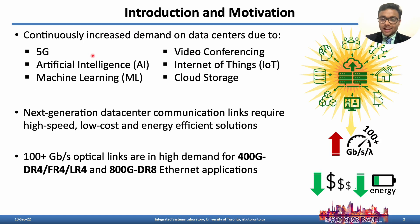With the advent of 5G, AI, ML, video conferencing, IoT, and cloud storage applications have continuously increased the demand on data centers, requiring high speed, low cost, and energy efficient solutions.